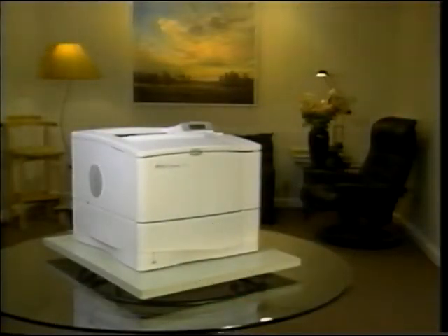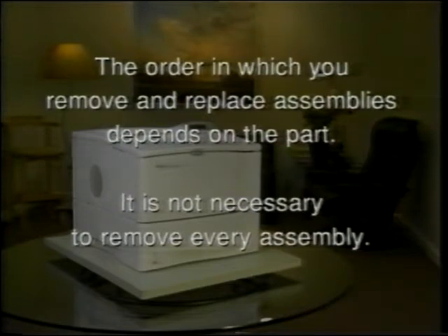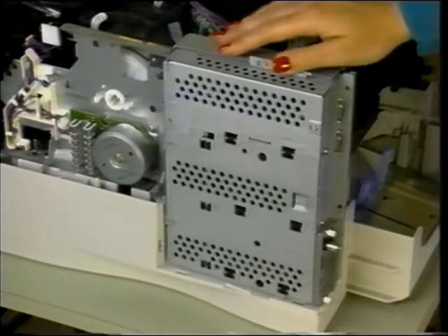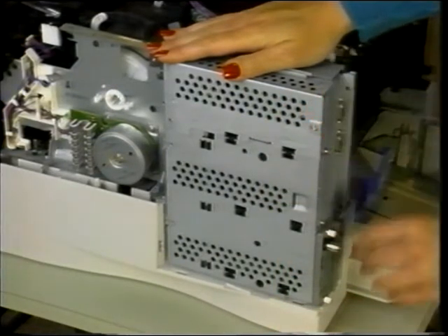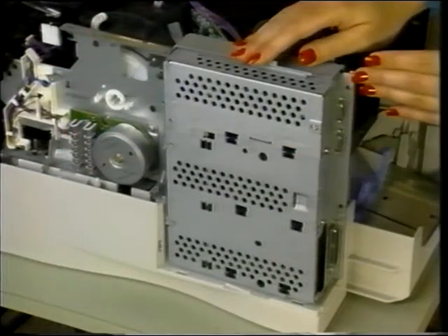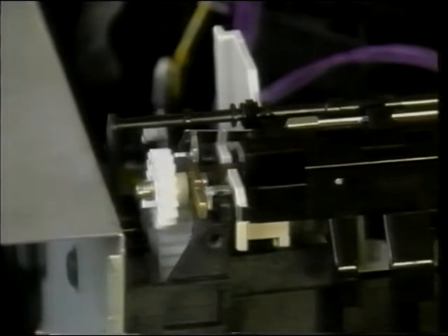The order in which you remove and replace assemblies depends on which part needs to be replaced — it is not necessary to remove every assembly. To remove the formatter cage assembly, all covers must be removed from the printer. On the right rear side of the printer, you will find the formatter cage assembly. Transfer any EIO accessories or DIMs if you replace the formatter. There are five screws around the outside of the formatter cage — remove them, then slide the formatter toward the rear of the printer and remove it.